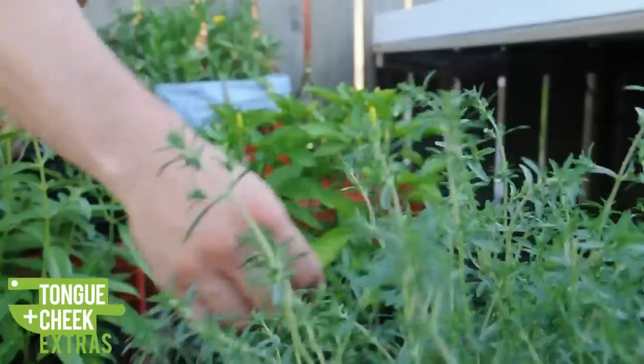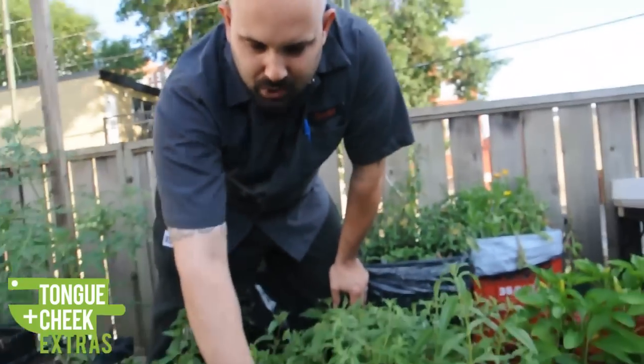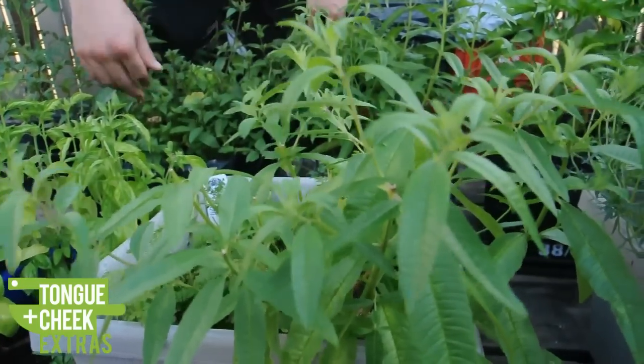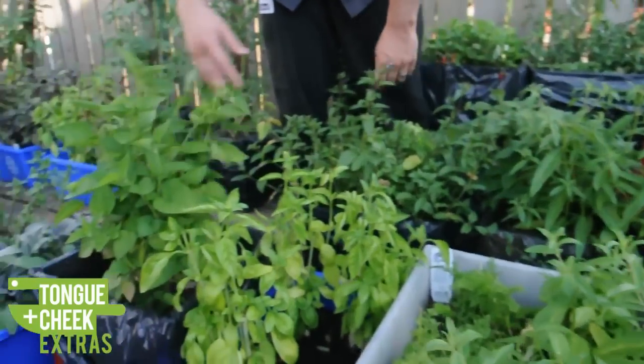Stock summer savory, which is also another really good vinaigrette herb. Chervil, which we use for numerous different things. Lemon verbena, which Rochelle likes to use in some desserts. And many different varieties of mint.